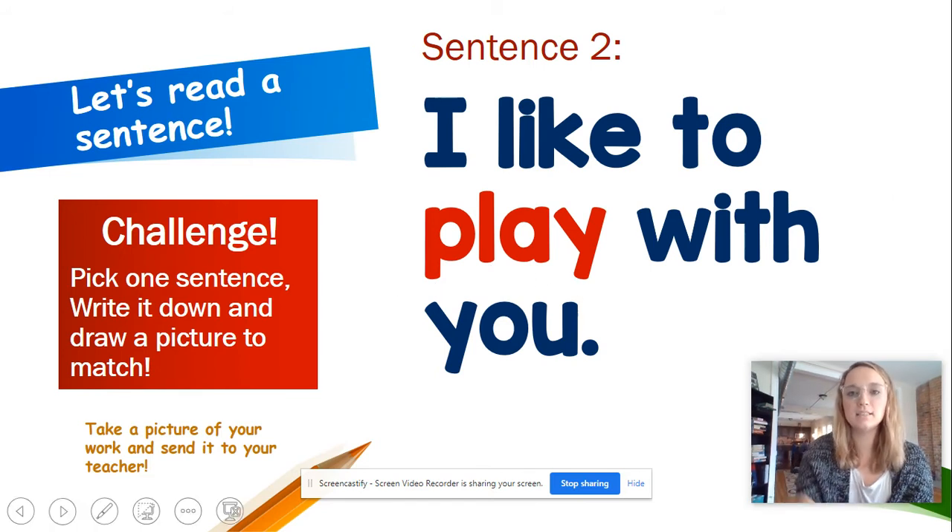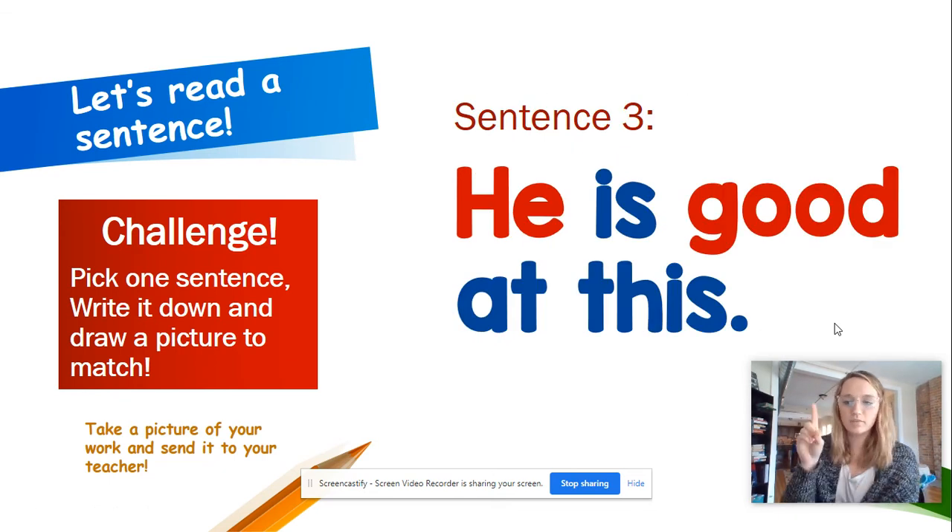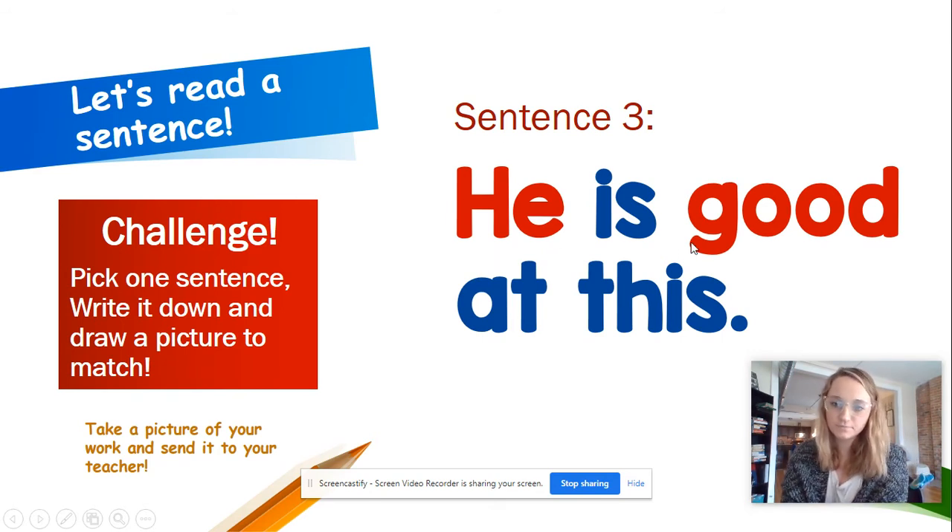Sentence three. He is good at this. One more time: He is good at this. So this first red word, H-E, is he. Now let's look at the second red word — G-O-O-D, good. Remember, this is good. Awesome job.